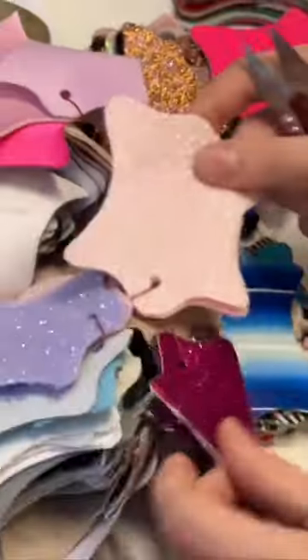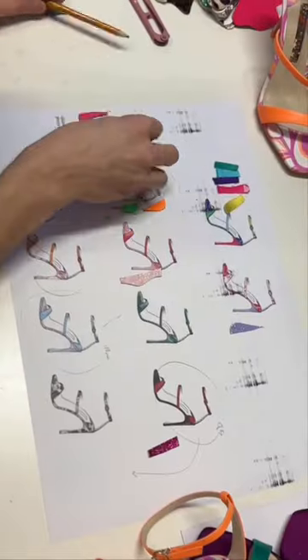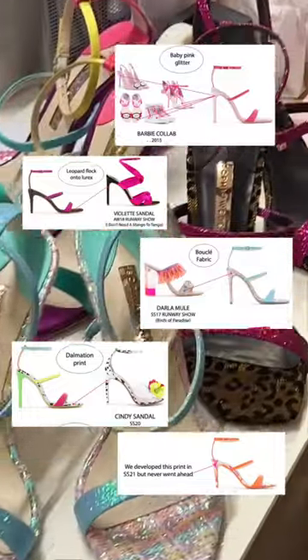It starts with receiving the surplus fabric samples from the factory, and the design team working together with Sophia, putting together different combinations. Do you recognize these fabrics from our past collections? As far back as 2015.